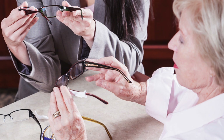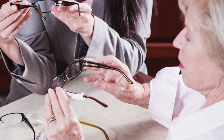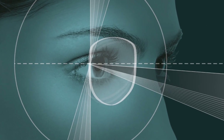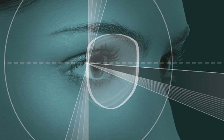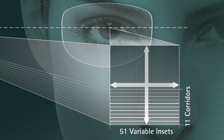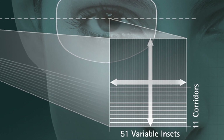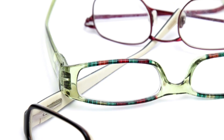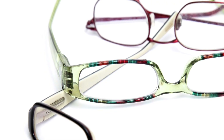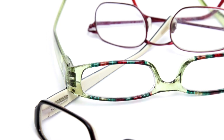Prescribing Superior for every patient means never having to worry about non-adapts. Seiko Superior is an ultra-personalized lens that features three options for the basic design: balanced, near-priority, and far-priority; 11 options for the corridor length; 51 options for the near-zone inset; and 21 options for the frame pantoscopic tilt. It is available in a wide variety of materials and coatings with add powers from 0.50 to plus 4 diopters, and also offers 8 and 9mm corridors to plus 3 diopters.